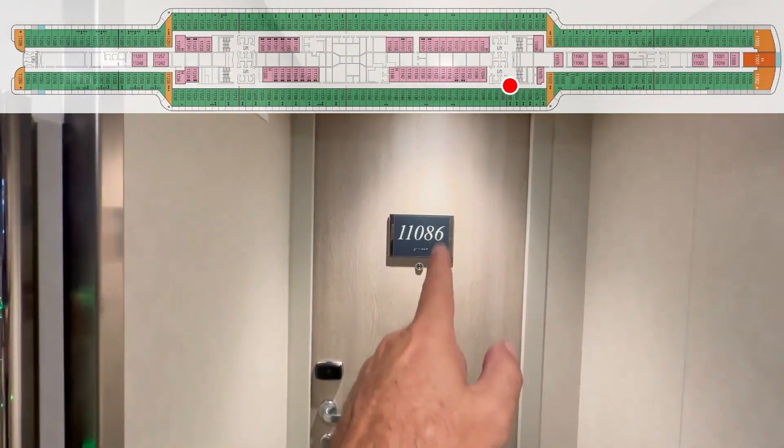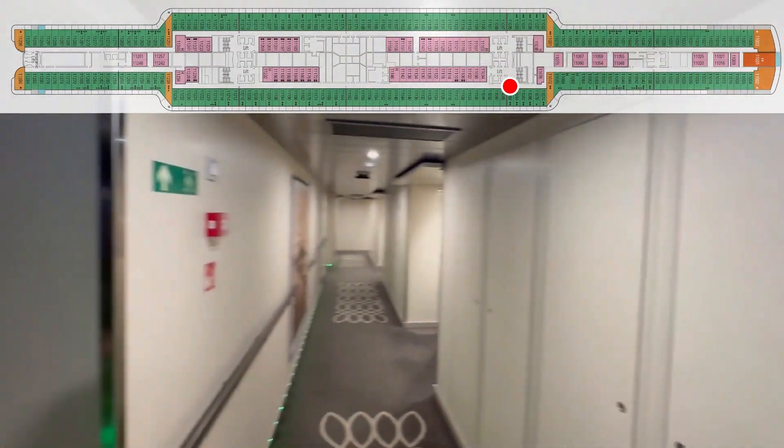Our cabin is 11086. Again, Deck 11, cabin 11086. Here we go.